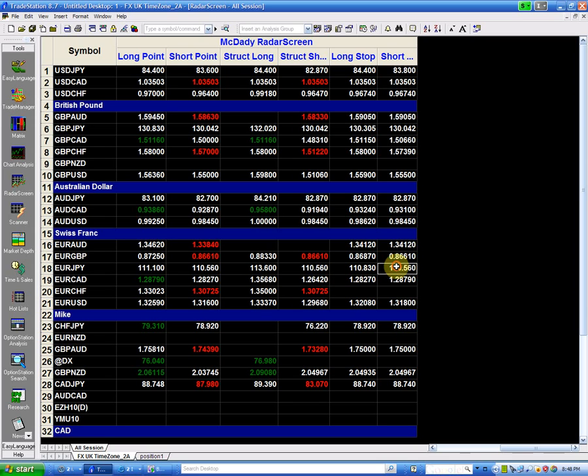On the short side, I'm only going short below the structure point which is 110.56 — that is also my structure point. And if I do go short below 110.56, I'm placing my stop right above it. That is the euro yen.